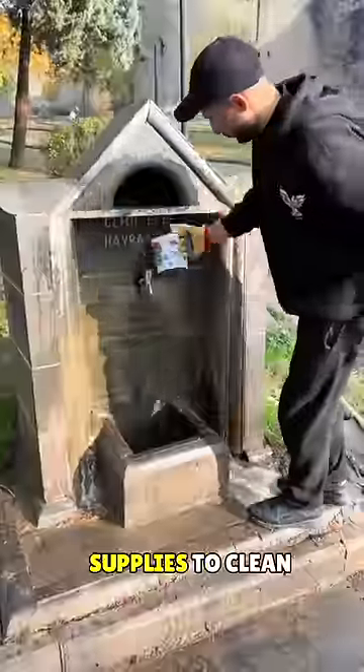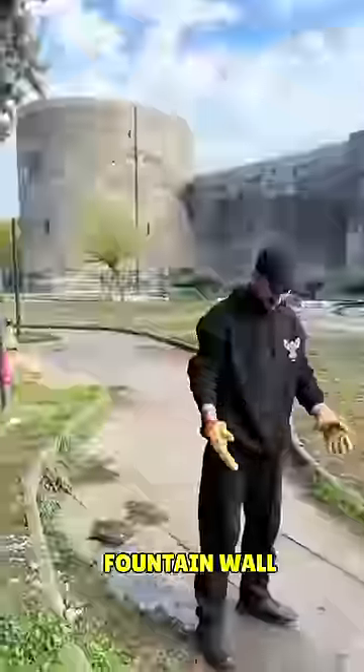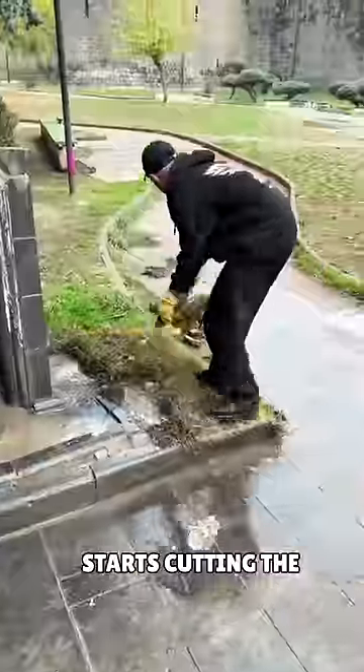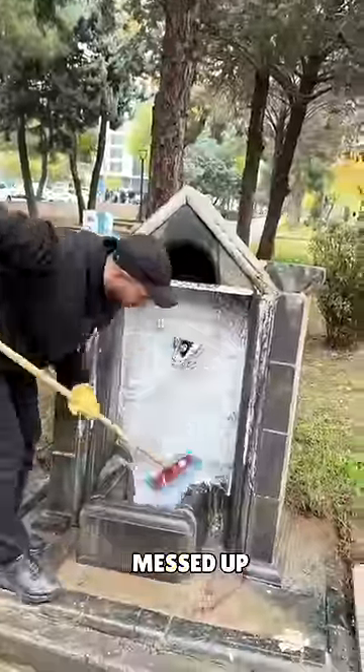This guy goes to the store to get supplies to clean it up, and starts the cleaning process. He starts by cleaning the fountain wall properly, and then starts cutting the overgrown grass nearby, because no one had cleaned this place before, so it was pretty messed up.